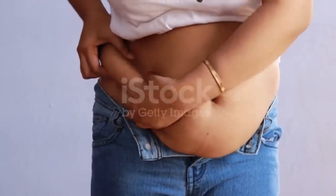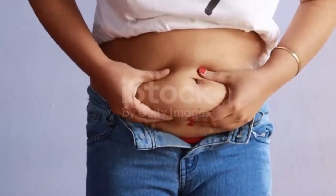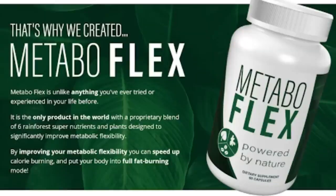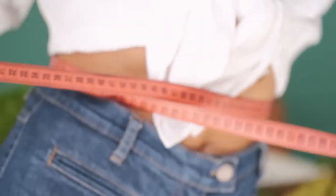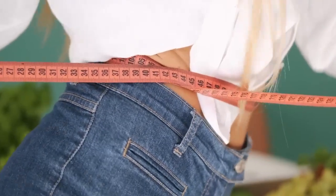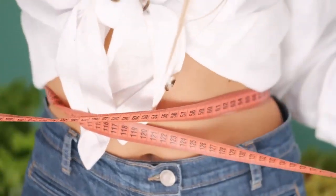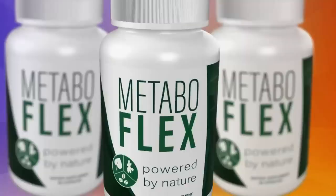In addition, MetaboFlex is FDA approved and has passed safety tests to be approved. But attention — be careful where you go to buy. Do not run the risk of having your data stolen or even your card cloned. I'm here to help you. I really hope that I have helped you with this MetaboFlex review, and again, be careful. If you have any questions, go to the official website and see all the details. Good luck!